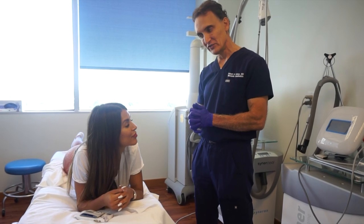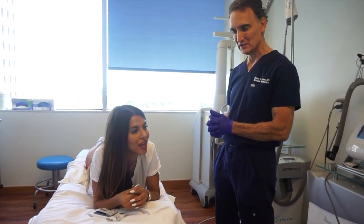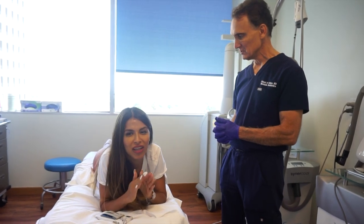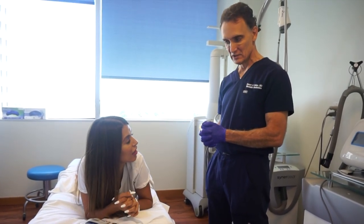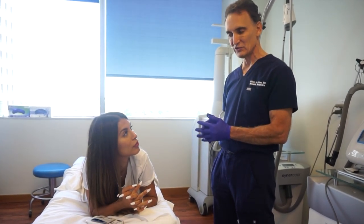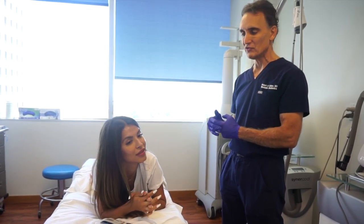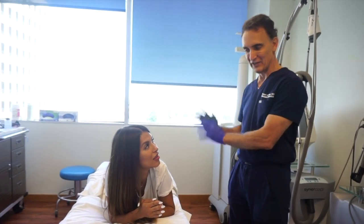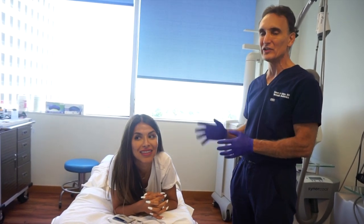We've done three passes on each side with the microneedling and the PRP. How was the pain? It didn't hurt — the third pass you could feel it a little, but nothing you can't handle. We went with a conservative approach because with your line of work you need to be back on set as soon as possible, so we didn't go really deep. You should be healing within two to three days.